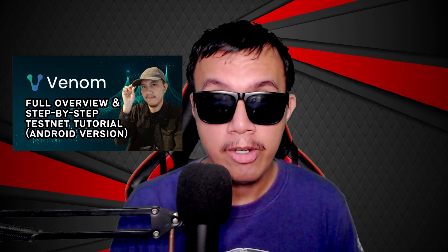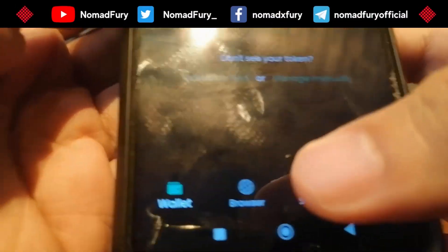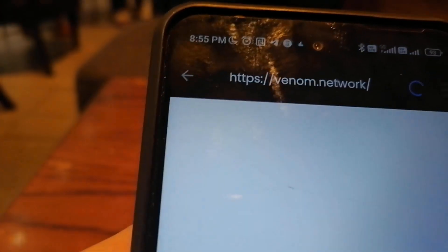The link is just right here in the video description. So without further ado, let's get to work. I have opened my Venom wallet and I'm going to the browser and then go to Venom.network.